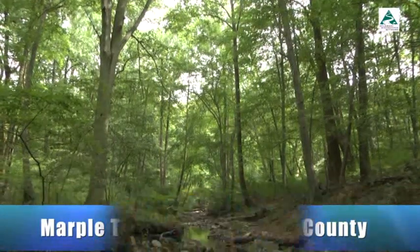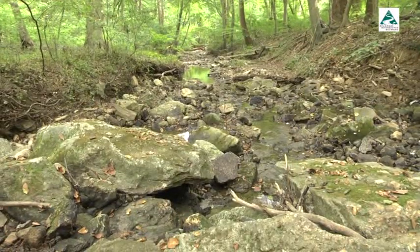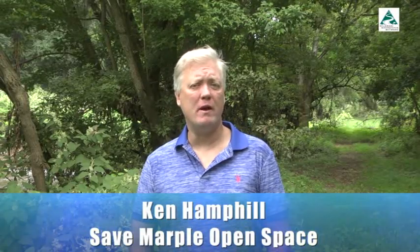Residents are fighting to save a 178-acre tract of woodlands in Marple Township. Marple is subject to upstream development — communities were flooded badly, as was Haverford — and their decisions are impacting downstream communities like Upper Derby and Eastwick. Adding several dozen acres of impervious surface and compacted lawns with dysfunctional stormwater management systems is not going to be good for Derby, Upper Derby, or Eastwick.